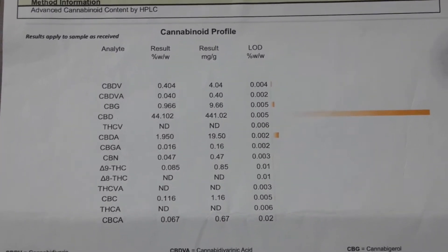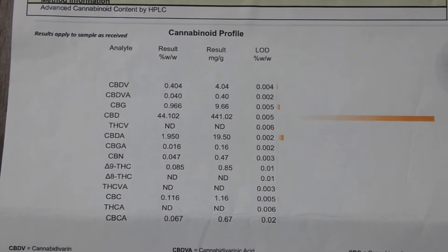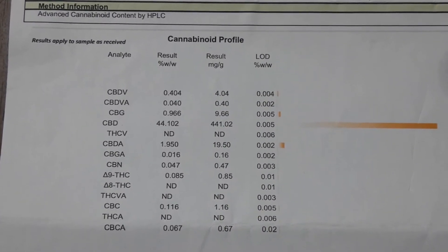I'm not sure where they're based. The predominant cannabinoid being CBD — 44.102% CBD. So it's essentially 45% CBD that you're consuming here. Whereas ordinarily the general day-to-day CBD is usually between 10% and 15%, so this being 45% should deliver quite an impact, hopefully.